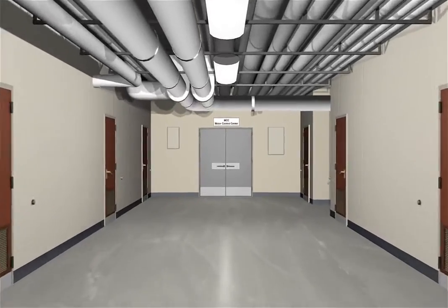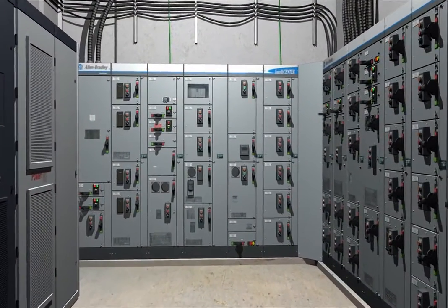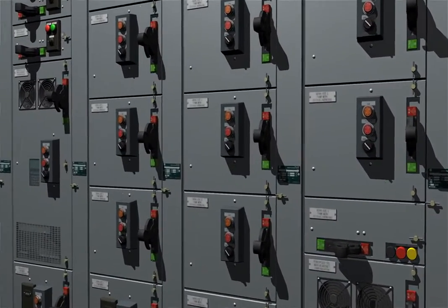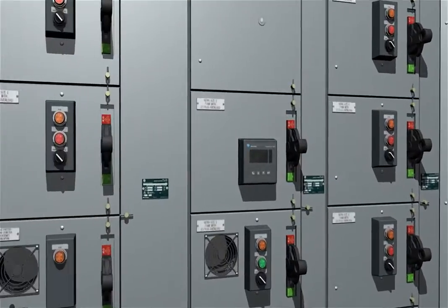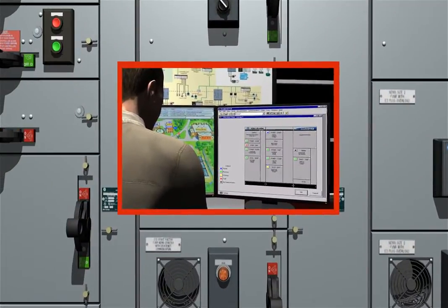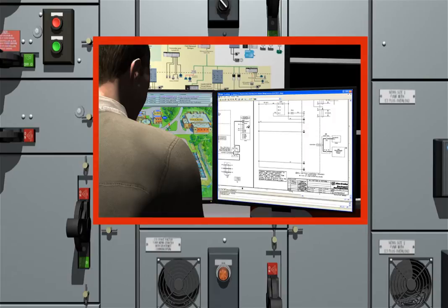Centerline 2100 motor control centers with IntelliCenter technology feature a pre-configured network with software that provides real-time data, trending, history, even wiring, spare parts, and user manuals. MCCs with IntelliCenter reduce installation time with their plug-and-play setup, and minimize facility downtime by quickly providing intelligent diagnostic and predictive failure information.